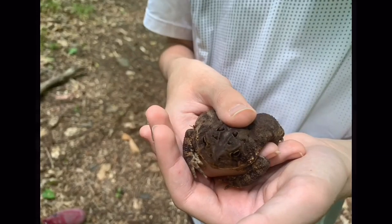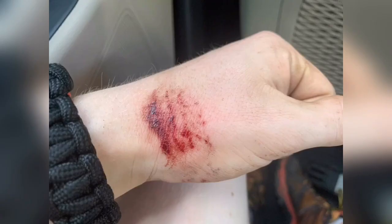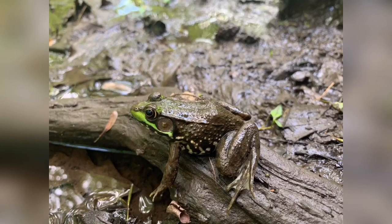So here's another toad that I found — this is the only one I found at the spot. Pretty cool. And here's the bite that the garter snake got me with. And just a random green frog.